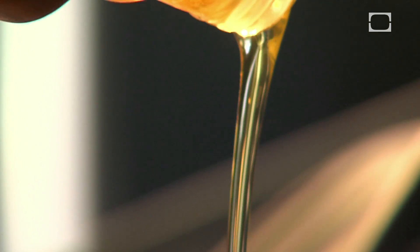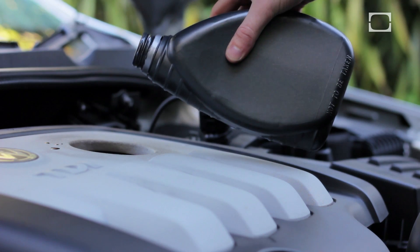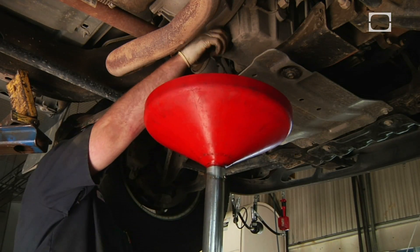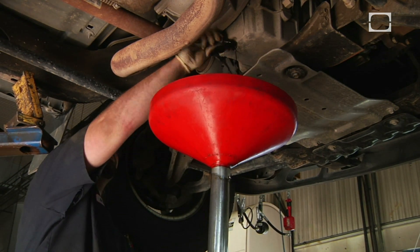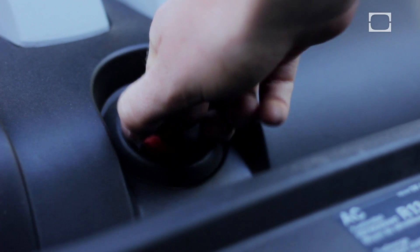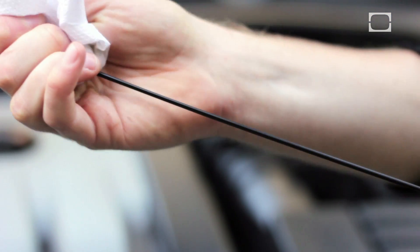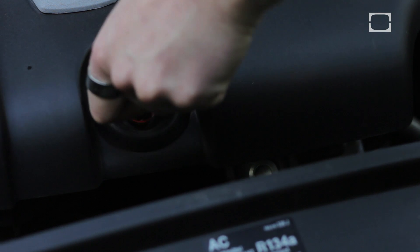Oil may be thicker than blood, but otherwise the two fluids have a lot of similarities. Oil is vital to our vehicles in the same way blood is crucial to our bodies. When you drain your car's oil, it's supposed to be black — that's the dirty residue of oil doing its job, pumping through the engine millions of times. The presence of particular elements in your oil can reveal detailed problems in your engine, the same way a blood test reports biochemical traces in our bodies.